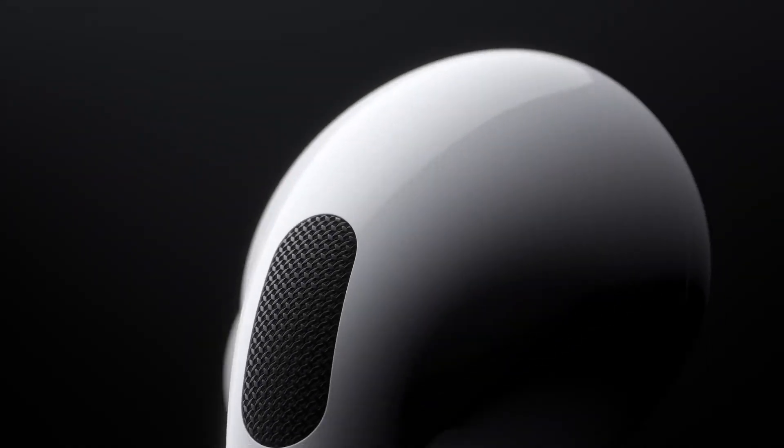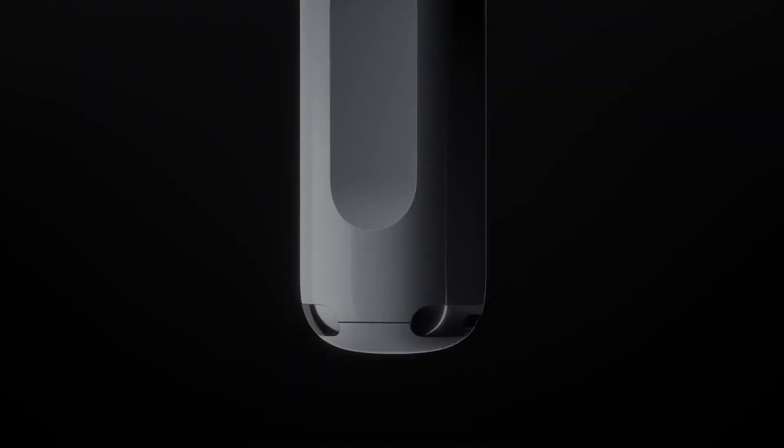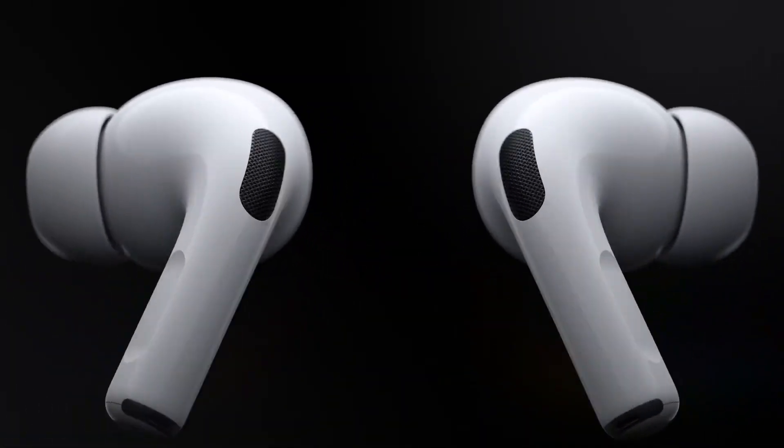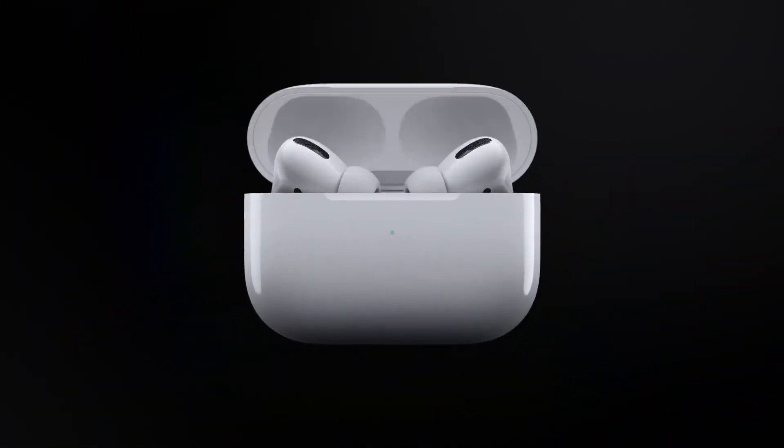Hey everybody. Welcome to my video about the new Apple AirPods Pro headphones. In this video, I'm going to tell you all about the new AirPods Pro, including the new features, a brief comparison between them and the AirPods 2, and even how to control them. So stay tuned.